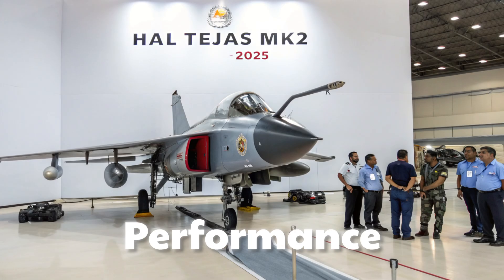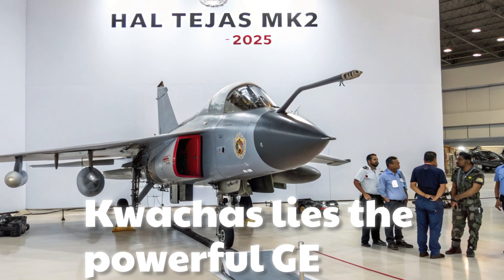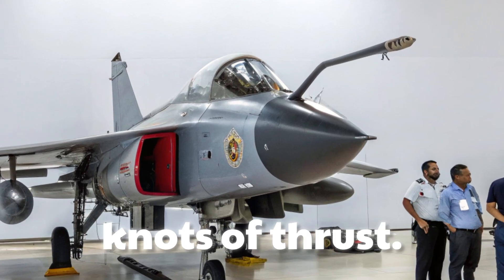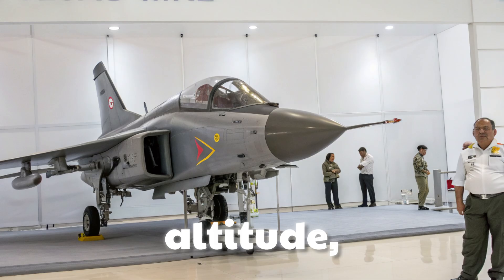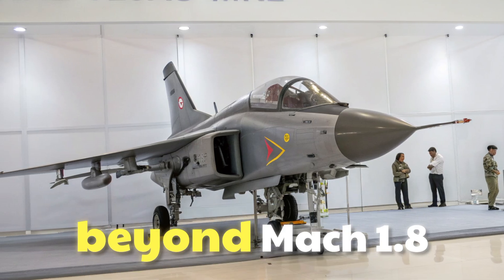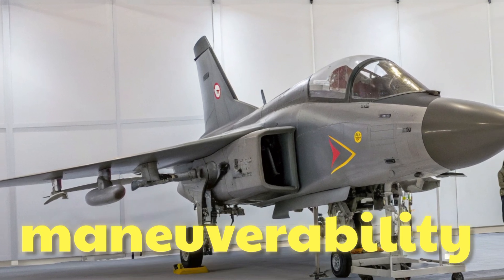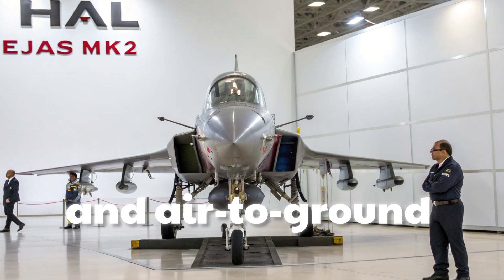At the heart of the MK2 lies the powerful GE F414 engine, which delivers nearly 98 kN of thrust. This ensures higher speed, greater altitude, and longer endurance. The aircraft can achieve speeds beyond Mach 1.8 and conduct long-range missions without compromising maneuverability, making it a versatile asset for both air-to-air and air-to-ground operations.